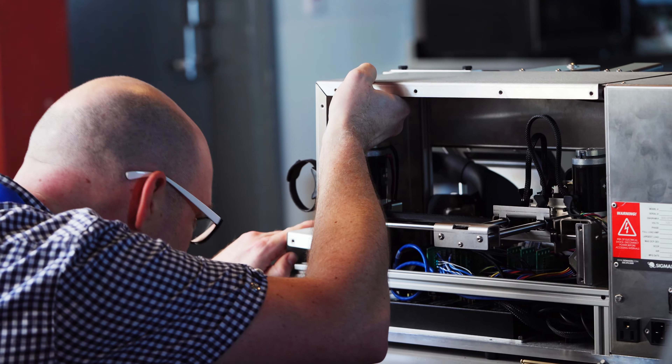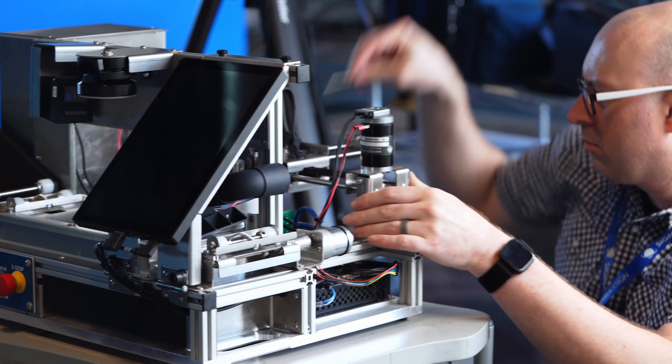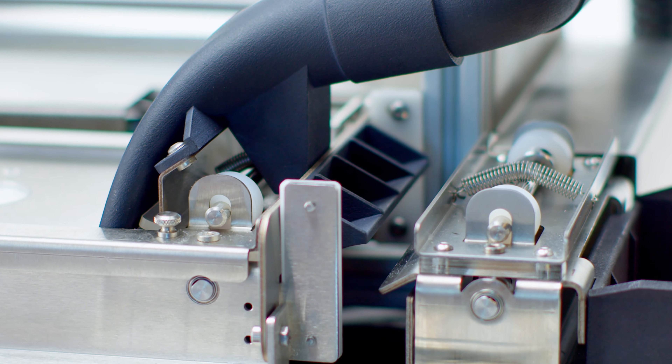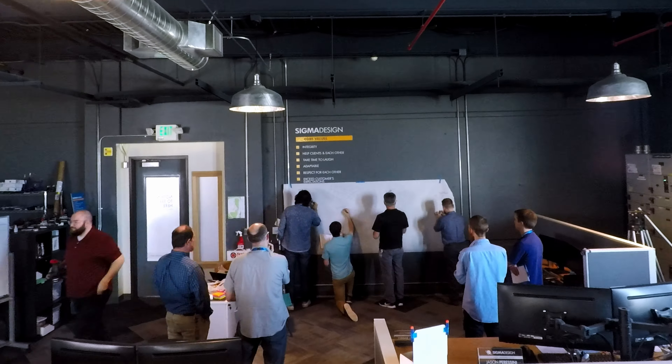A small scale build might simply be one engineer at a workbench putting together some parts for the first mechanical fit check. A large scale build could include a full team of trained technicians and process engineers,